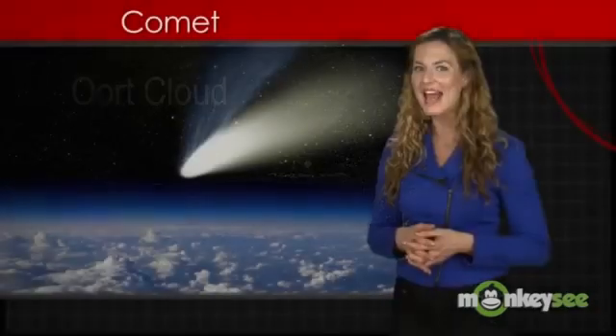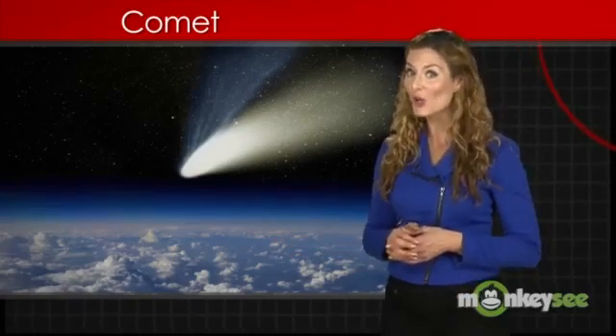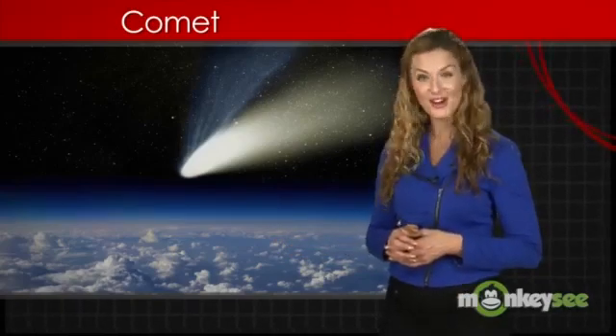Comets carry materials in from the outer solar system. Some scientists believe that water may have been brought to early Earth from a collision with a comet carrying water.